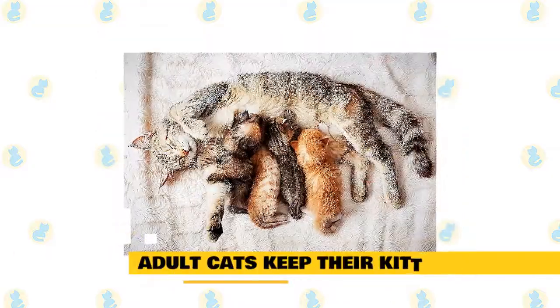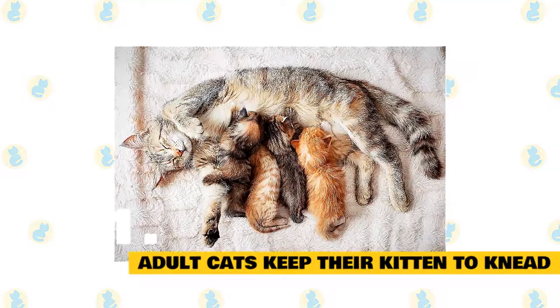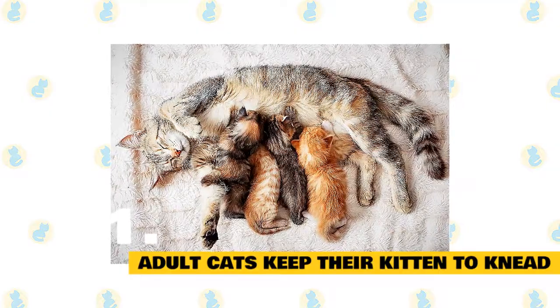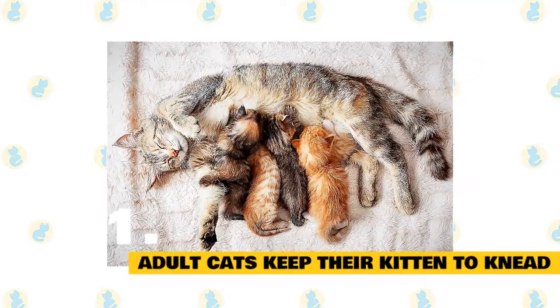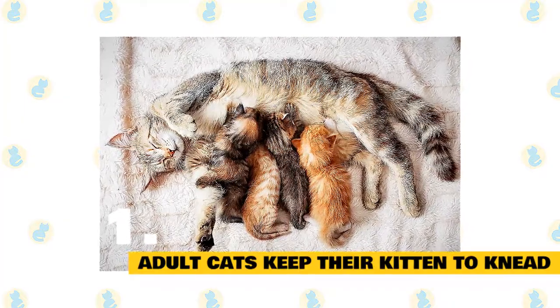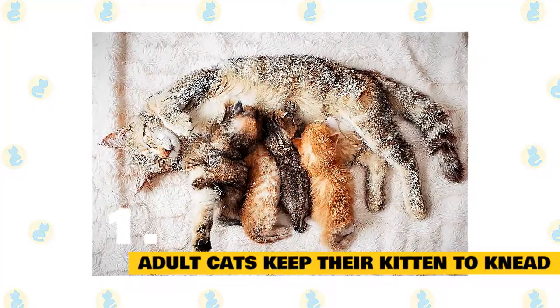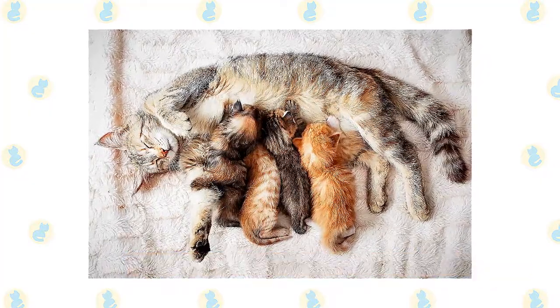1. Adult cats keep their kitten tendency to knead. The most popular theory as to why cats knead is that adult cats retain their kitten tendency to knead. In kittenhood, kneading stimulates the mother cat's milk while nursing. The thought is that even though an adult cat kneading a soft surface doesn't yield milk, it still evokes the nurturing feelings of safety and comfort that nursing does.